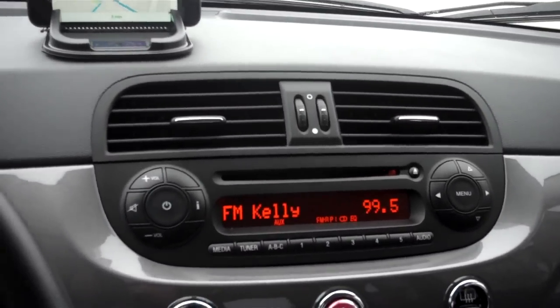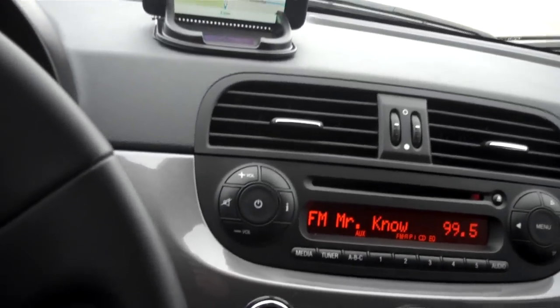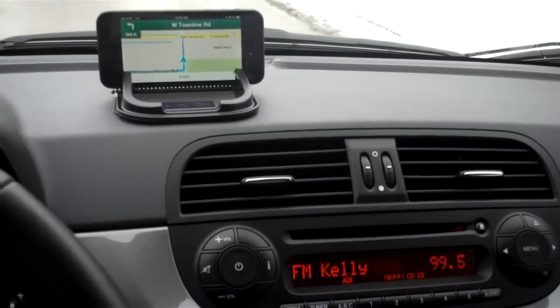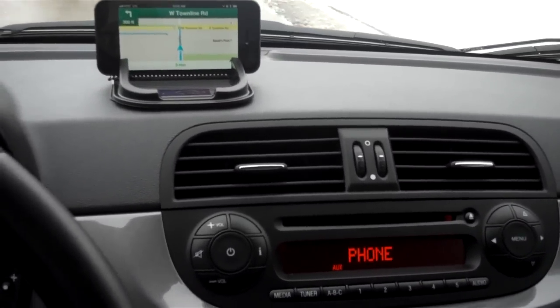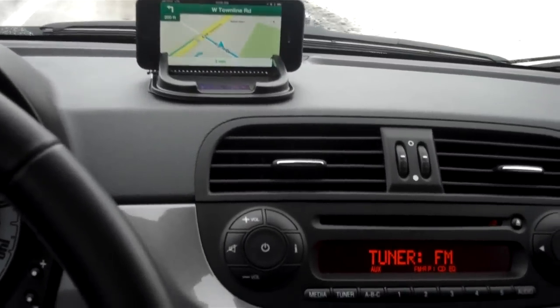Pretty snazzy, pretty slick — definitely check it out. Google Maps app for iPhone; I believe it works the same way on Android. A nice solution for those of us Fiat owners who are looking for something to use on a day-to-day basis. All right, that's the Panda out.